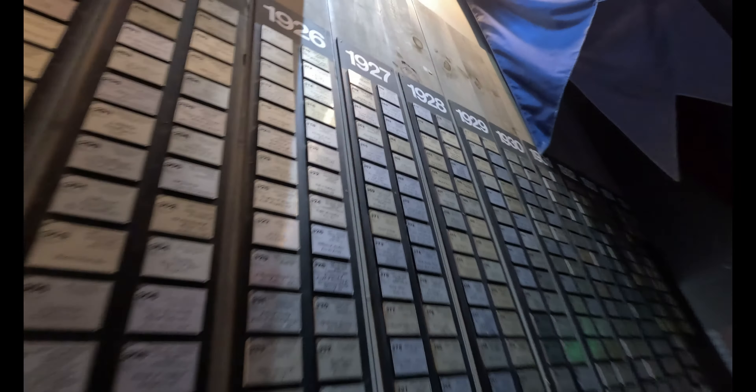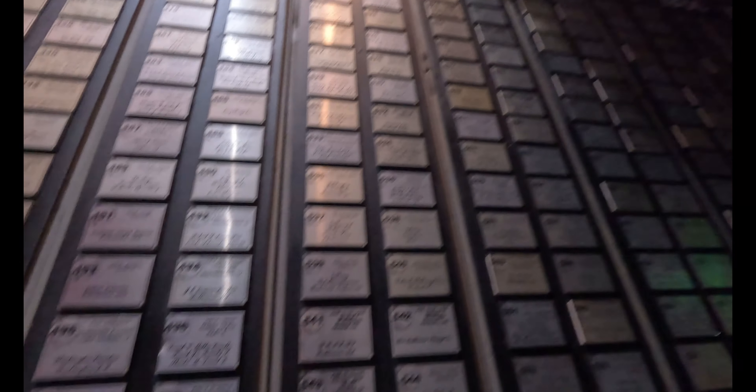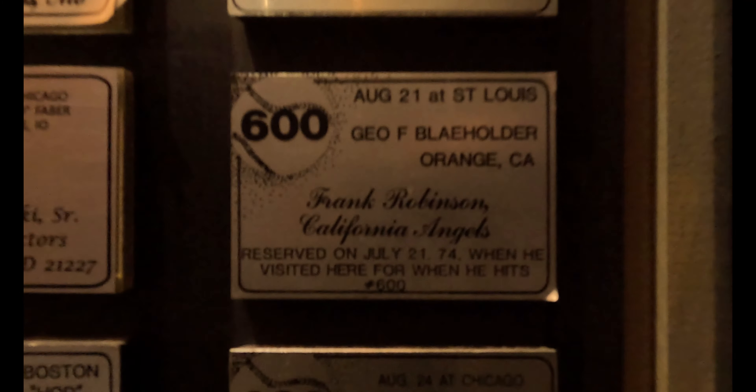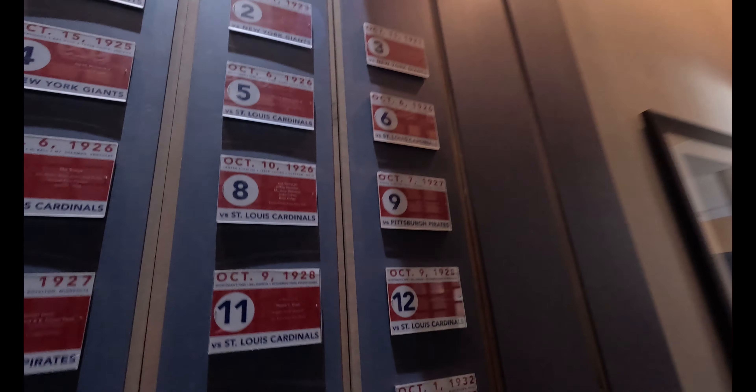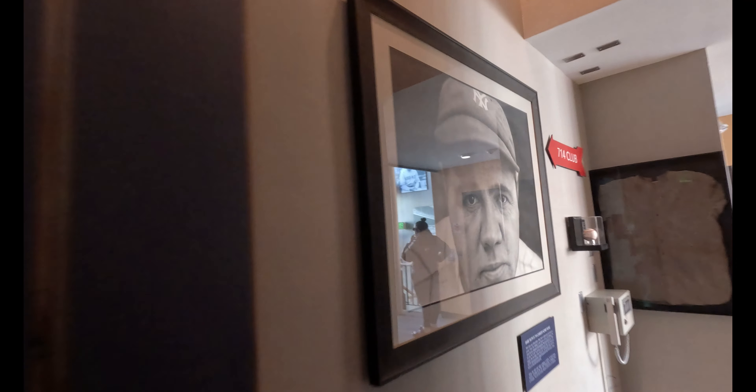714 regular season career home runs right here — check this out! The whole wall goes by dates and there is his 500th home run. You might ask where is 600 — 600 is right here. And where is 700? 700 is way up there — I can't reach it, but 700 is up there. 714 is in 1935. Pretty cool, and these are the World Series home runs that he hit, all by the Babe.